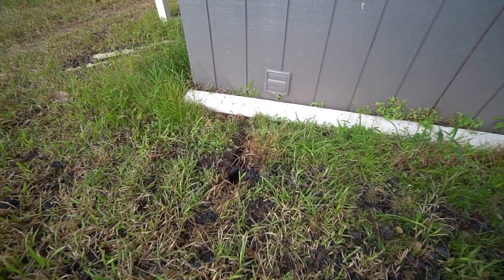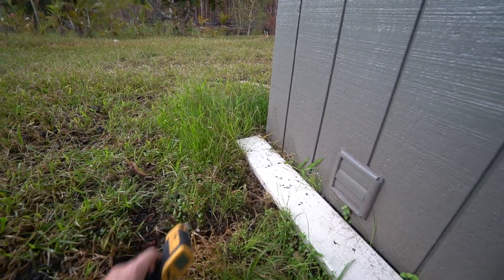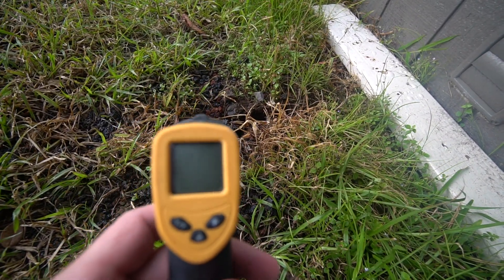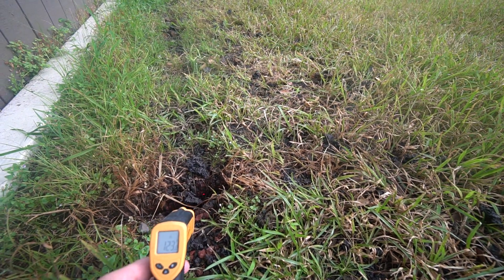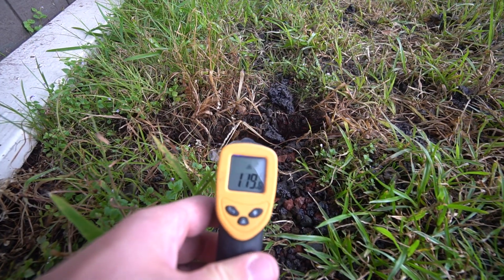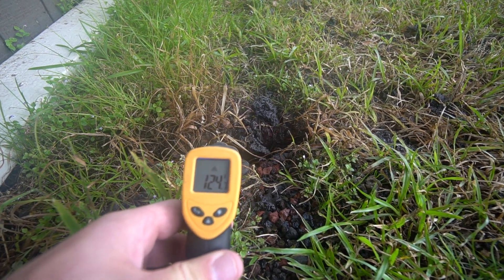It's now just going right underneath the house, and I'm going to get a temperature reading here. Right there — 100, 122 inside that one, 124 degrees.